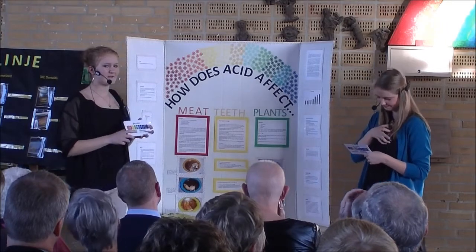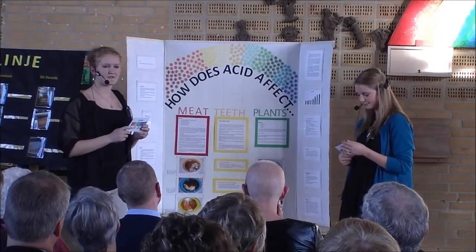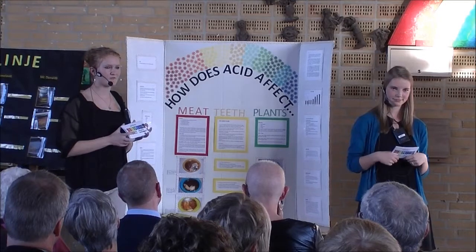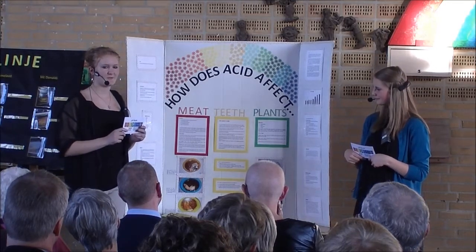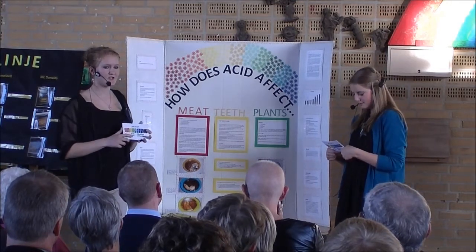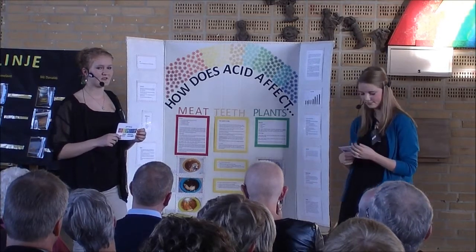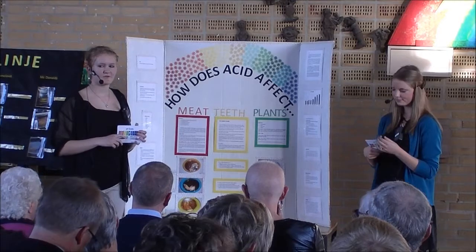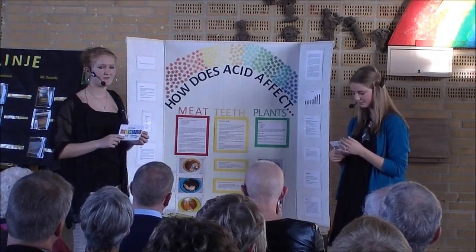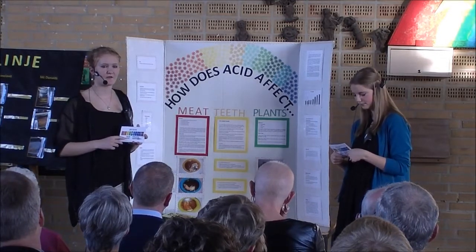How does acid affect meat? We made this experiment to see if the acid in Coke could break down meat. The materials I used were three different colored Tupperware boxes, a small piece of beef, a small piece of chicken, a small piece of fish and two cans of Coca-Cola. I started the project Sunday the 25th of August and put a small piece of fish, a small piece of beef and a small piece of chicken in three different boxes. I poured Coke over them until covered and left it like that for five days.